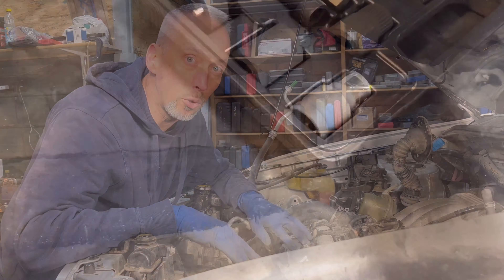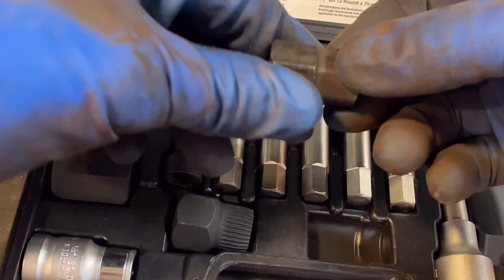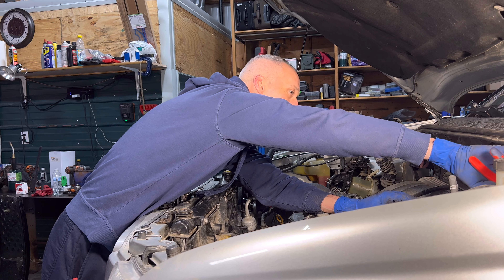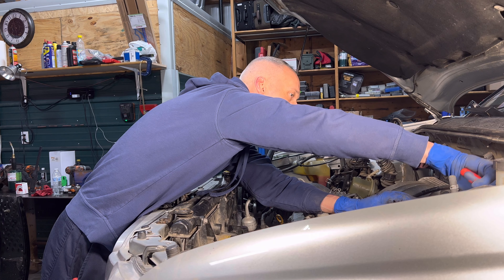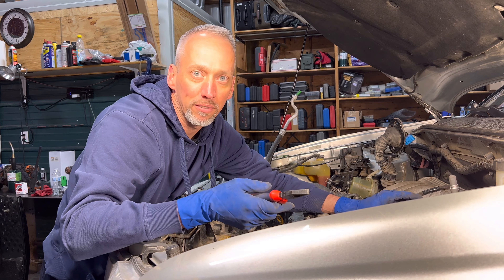A couple months back I borrowed a tool set just like that for a super rare problem on a super rare alternator for a Dodge. It's an alternator pulley puller — I borrowed that from O'Reilly Auto Parts and it worked like a charm. I even made a video about it. I'll probably never use that tool again, and if I do need one, it's right there at O'Reilly's — I can just pick it up again, borrow it for free, and then take it right back.